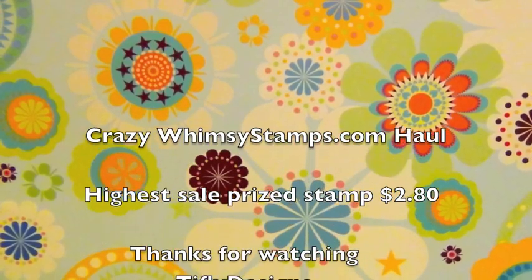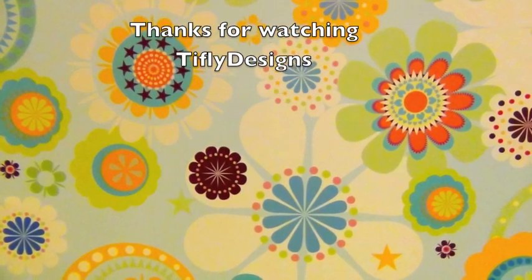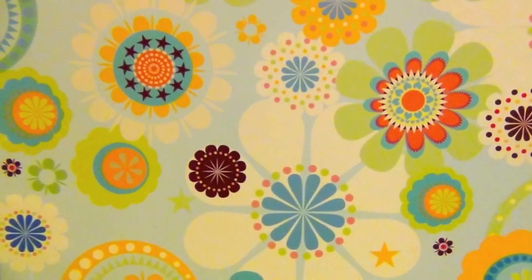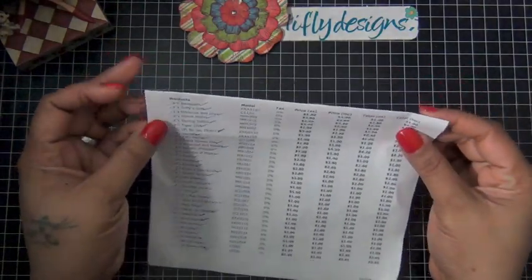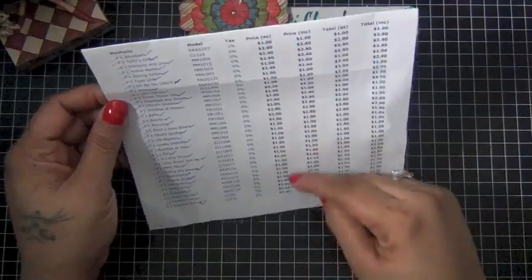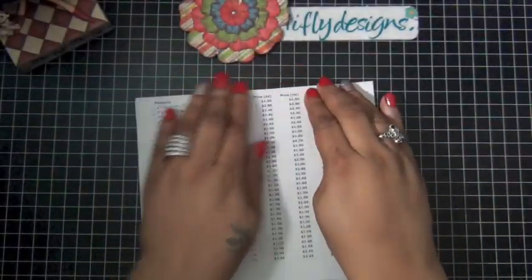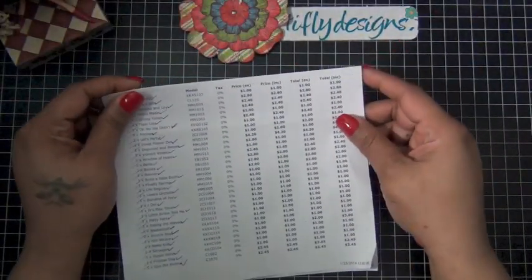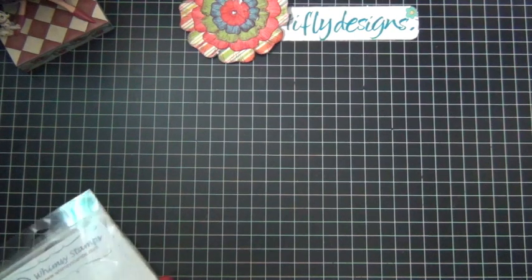Hi everyone, welcome to Sci-Fi Designs. I'm just sharing a crazy haul today and I hope you guys will check it out. All the stamps were purchased from whimsystamps.com — they have a lot of stamps and dies that are retiring or on clearance. My highest price stamp was, I think, $2.80, and most of them were a dollar.